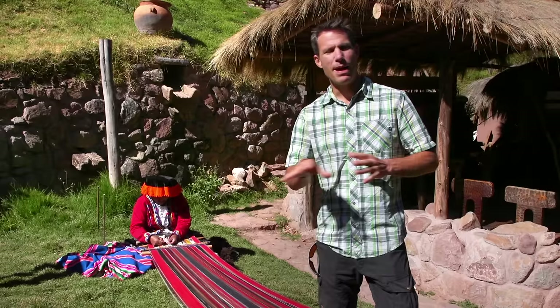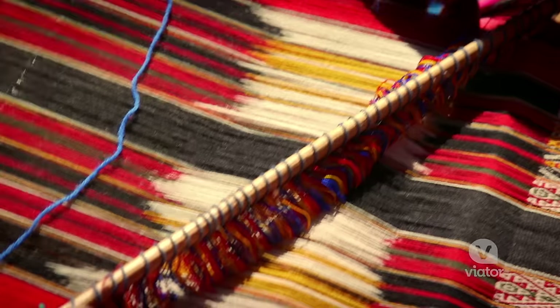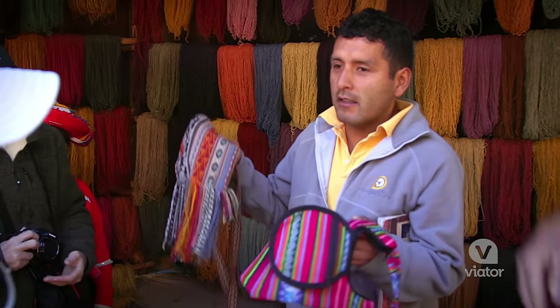A few steps down from the alpaca farm is the actual place where they create the table runners and all the cloths and fabrics. It's absolutely beautiful.